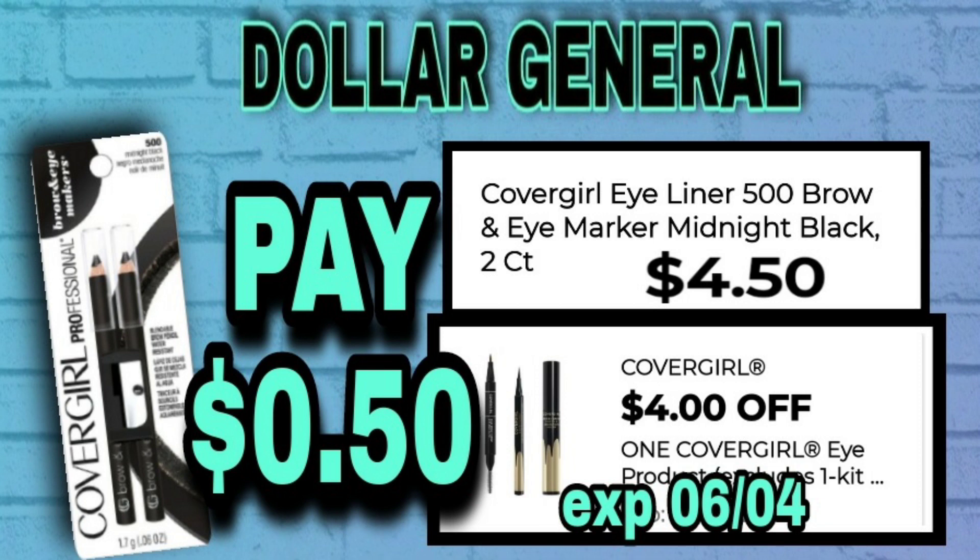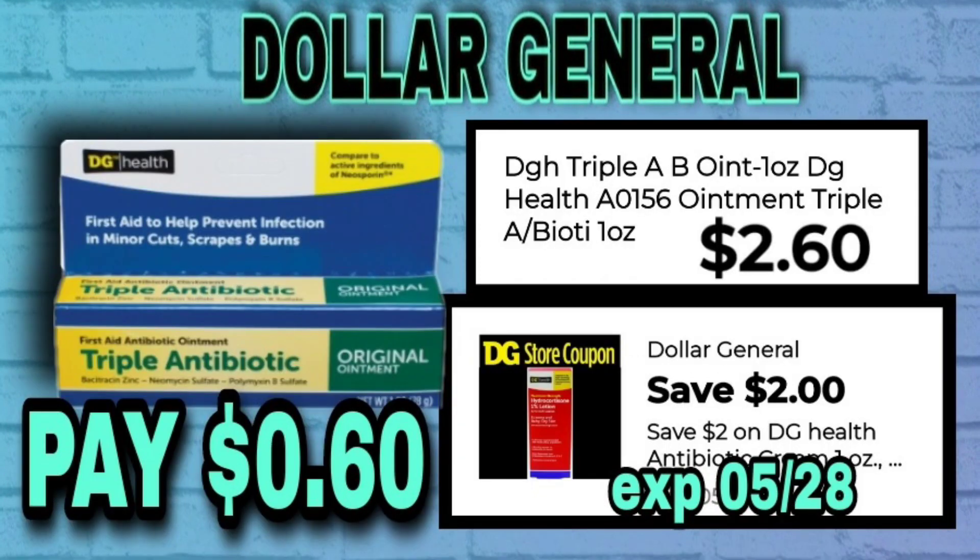Both of these will make amazing deals on their own or on Saturday with your $5 off $0.25. Next, we've got Dollar General Health Triple Antibiotic Ointment, 1 ounce, at $2.60. We have a $2 store coupon, making this only $0.60.